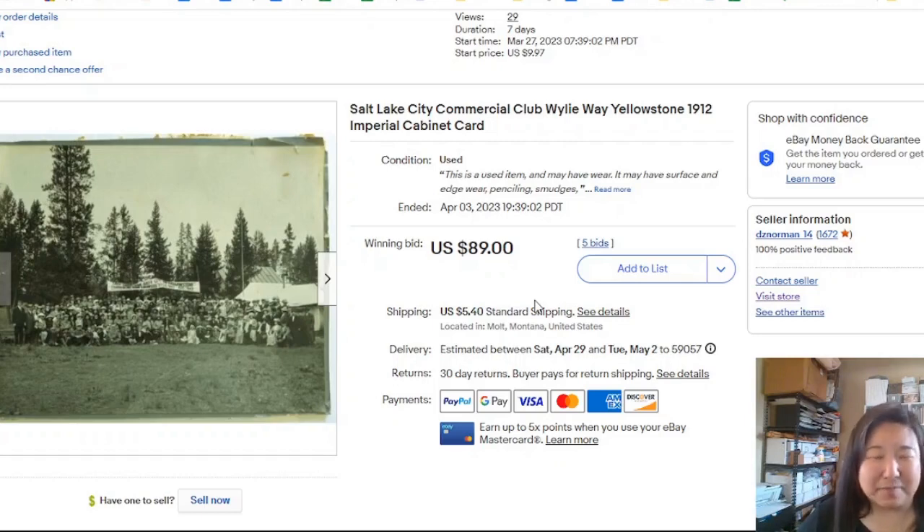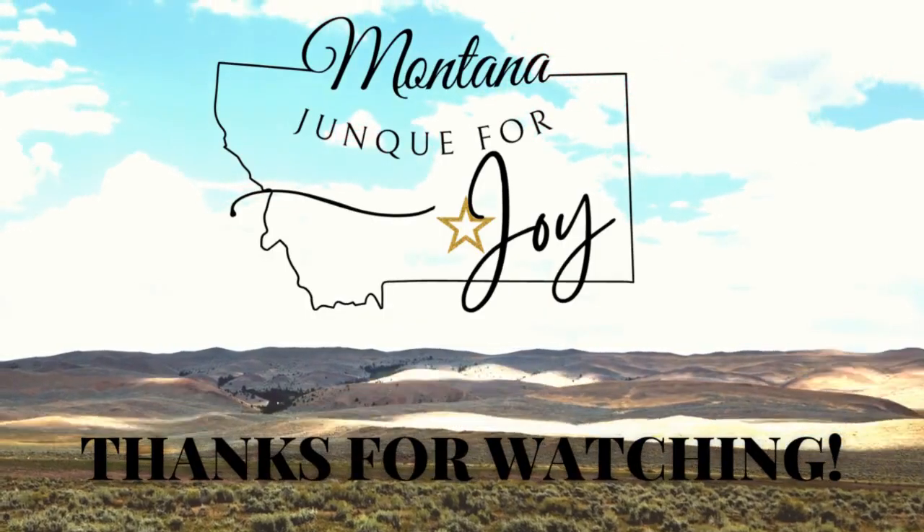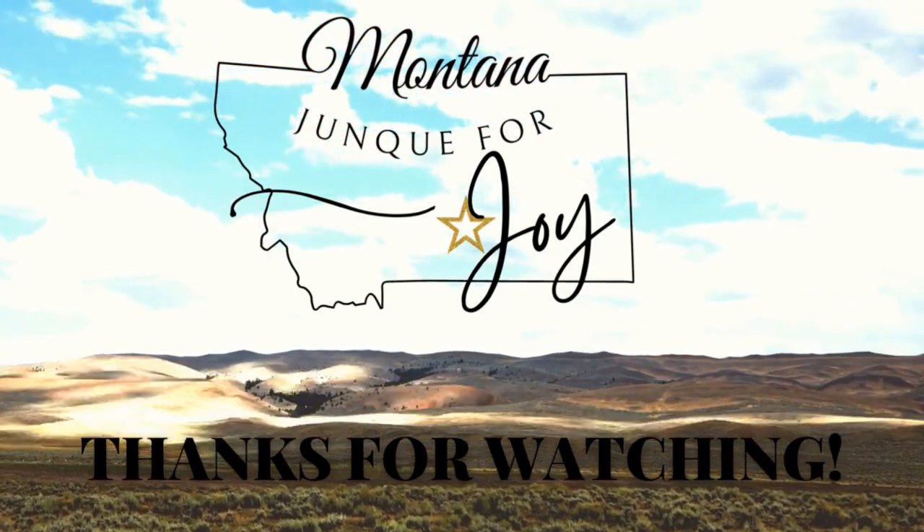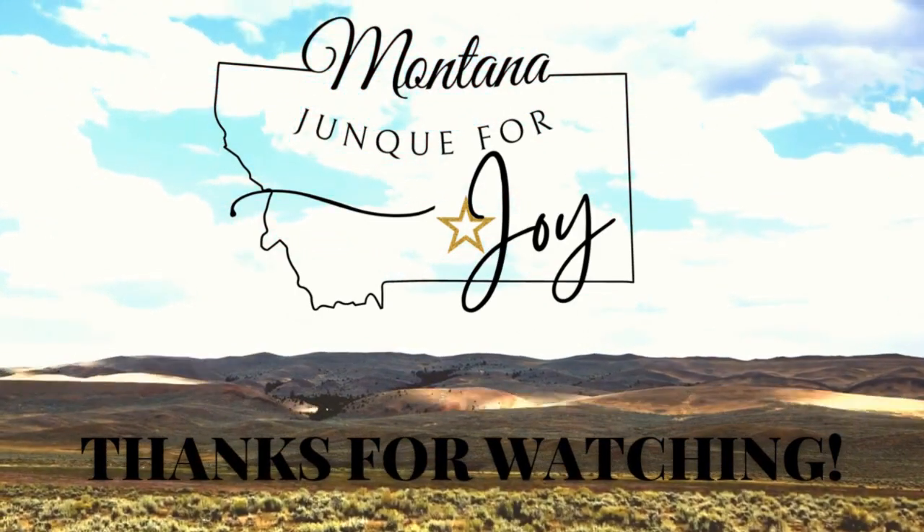Thanks so much for watching, guys. I'm going to link another video for you here that I think you'll like. I hope you have a joyful day. Goodbye.